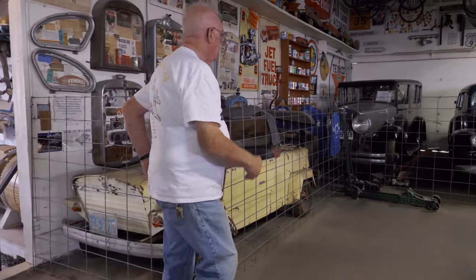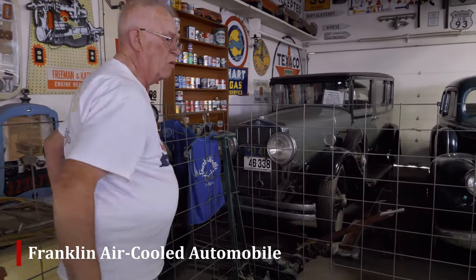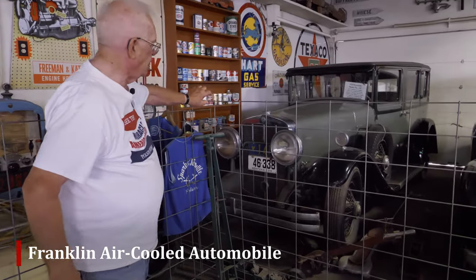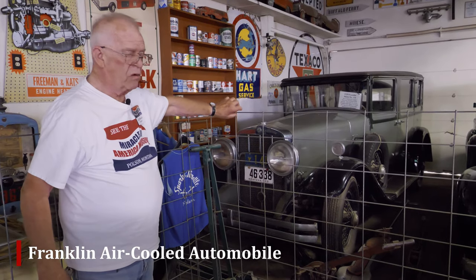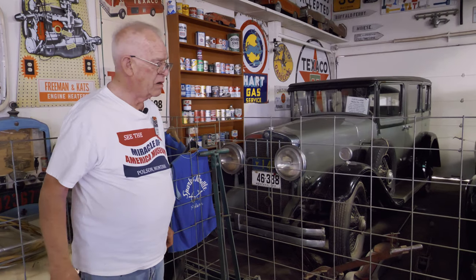Like the '29 Franklin air-cooled. They still had what most people call a radiator shell to hold the hood up, but it was air-cooled, so they didn't need a radiator.